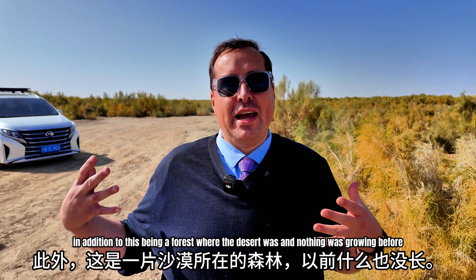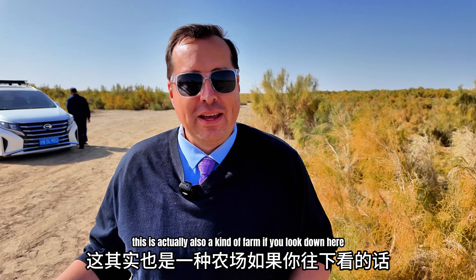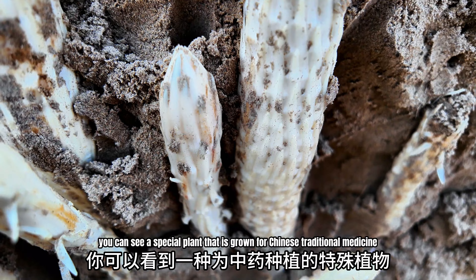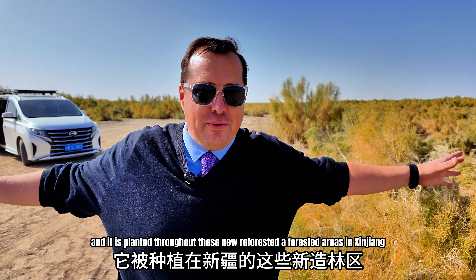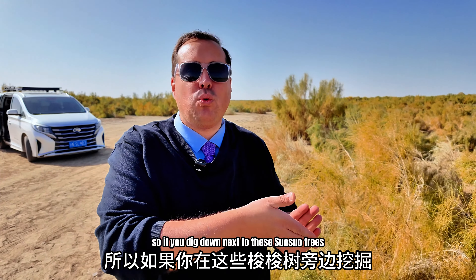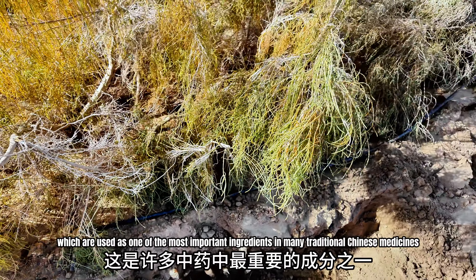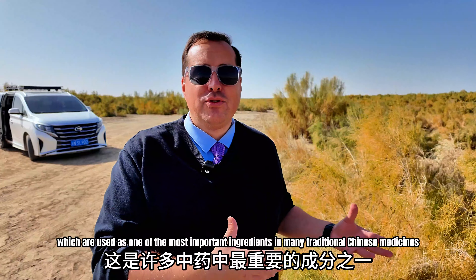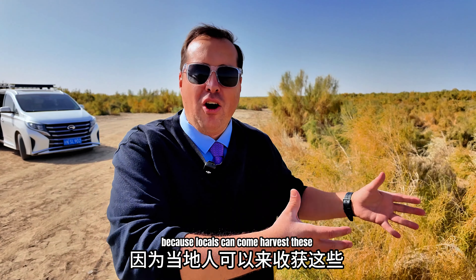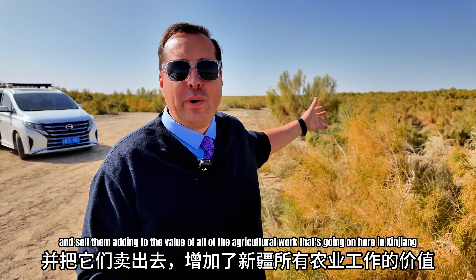So in addition to this being a forest where the desert was and nothing was growing before, this is actually also a kind of farm. If you look down here, you can see a special plant grown for Chinese traditional medicine. It is planted throughout these new reforested, afforested areas in Xinjiang. If you dig down next to the Suosua plants and trees, you're going to find these tubers, which are used as one of the most important ingredients in many traditional Chinese medicines. It's part of the economy too, because locals can come harvest these and sell them, adding to the value of the agricultural work going on here.